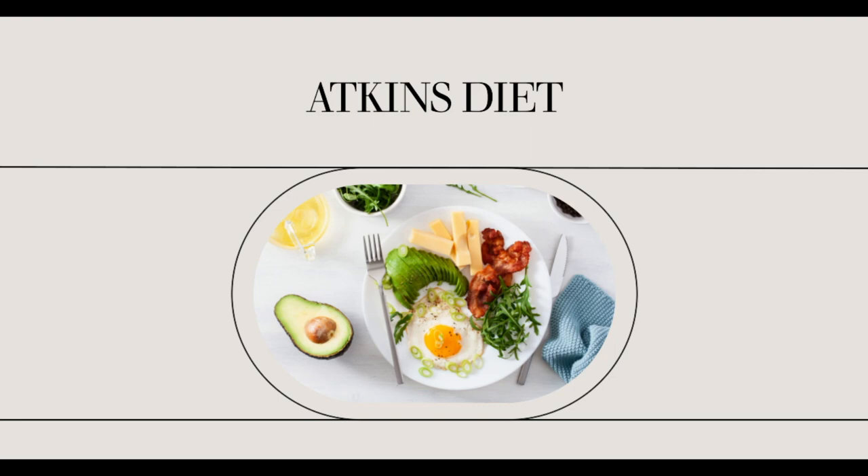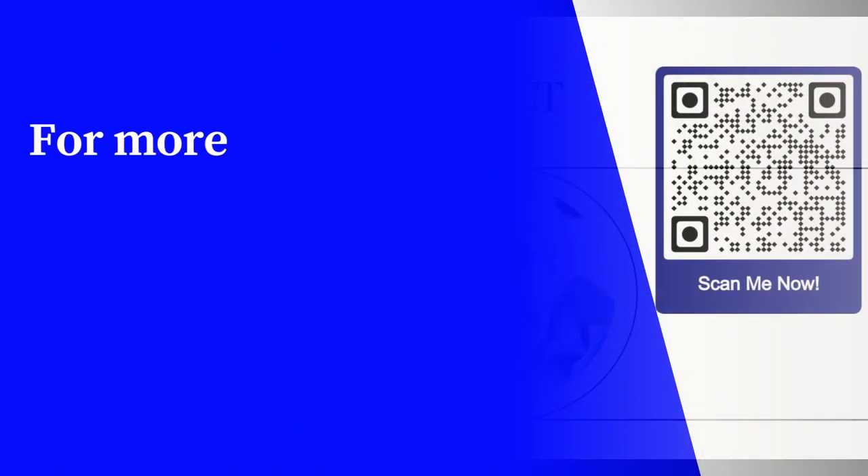These substitutes will help you avoid indulging in your high-carb favorites while on the Atkins diet.